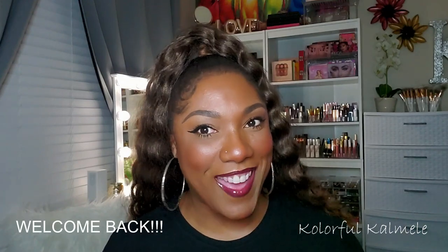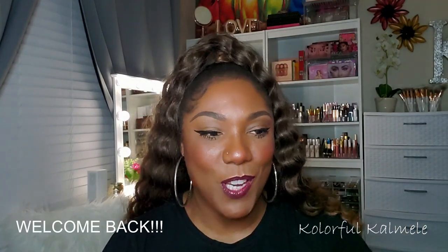Hi guys, welcome back. Today's video is a little bit different for me because I really don't do any videos that don't pertain to makeup. But I was so excited when I found out that Bath & Body Works was having their candle sale.